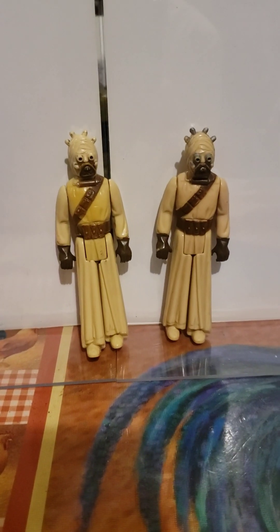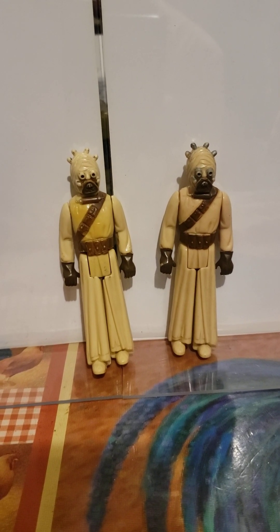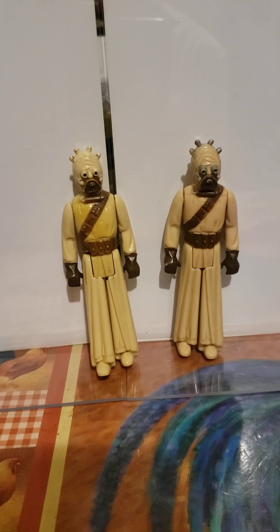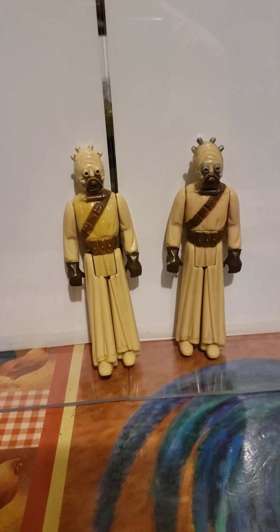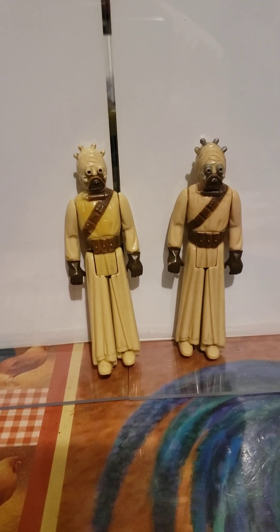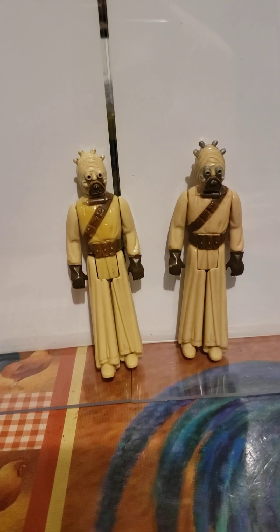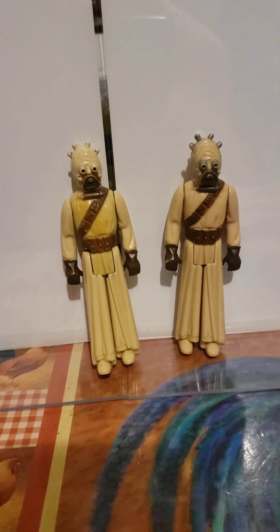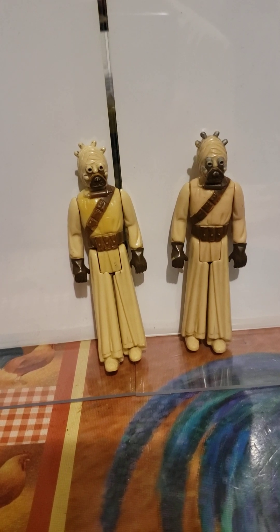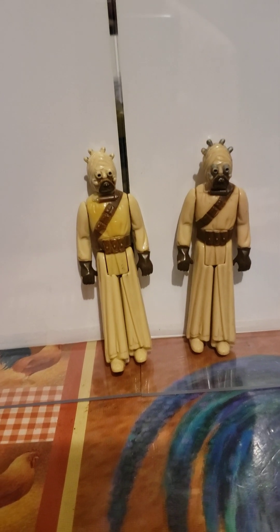So those are the 12 original vintage Kenner Star Wars 3.75-inch figures from 1978. Hope you like this video — like and subscribe if you enjoyed it. Maybe next time I'll add other figures from the other two movies made in the 80s, and we can go all the way through with all the different action figures and movies that were part of the original Star Wars trilogy. Take care, have a good one!